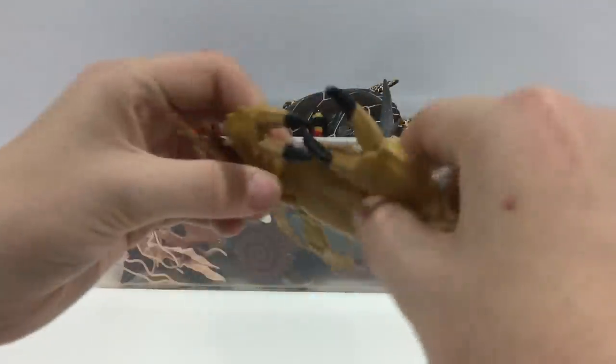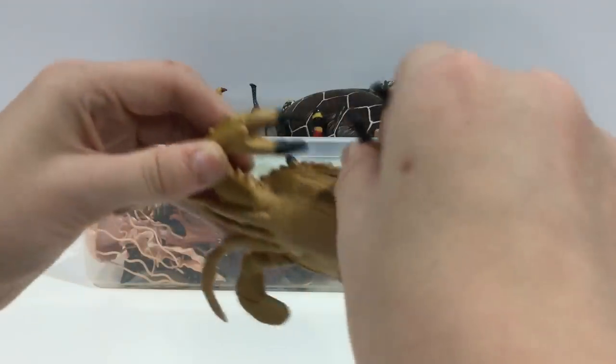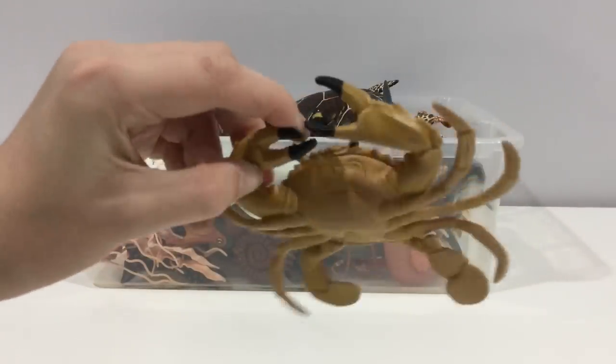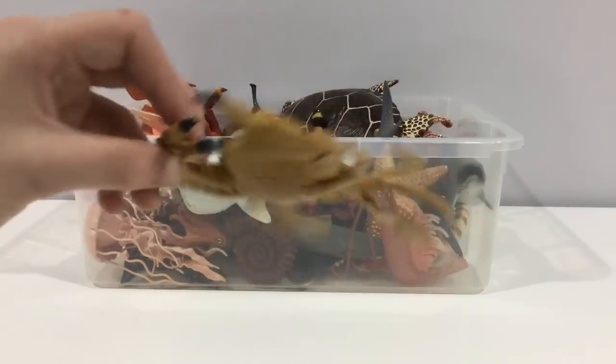Crab. They're an eight-legged creature called crustaceans. They also have pincers, and they can be edible sometimes.